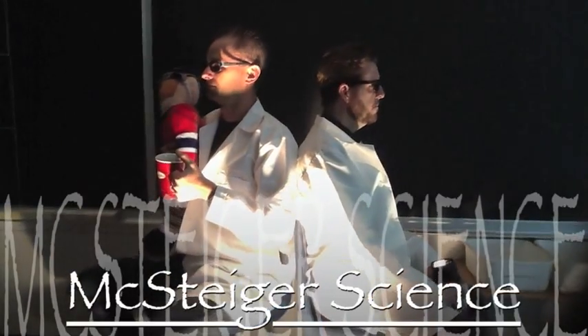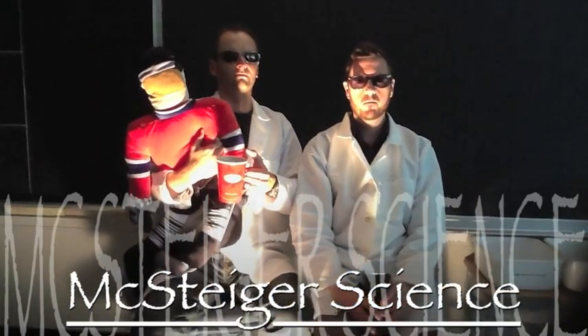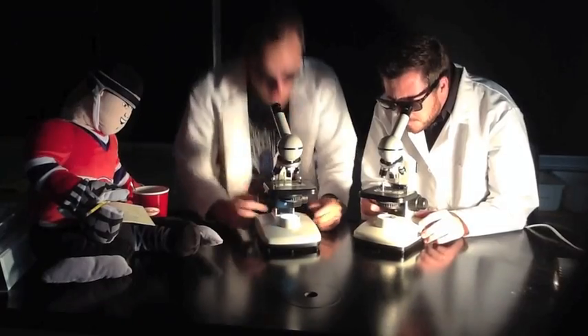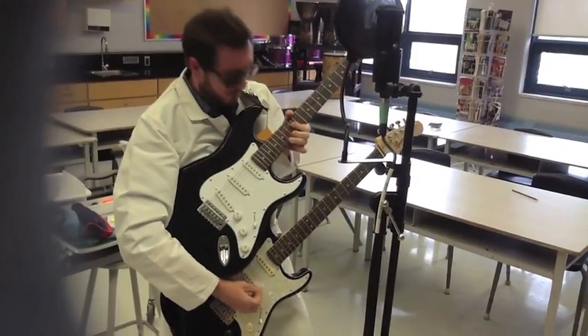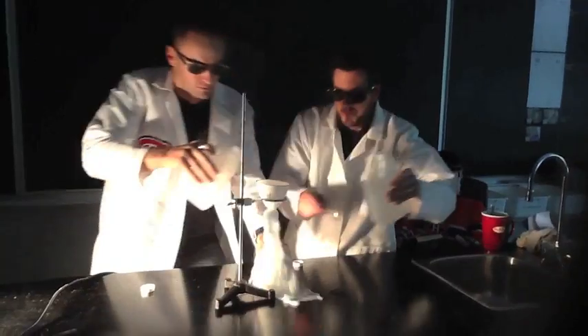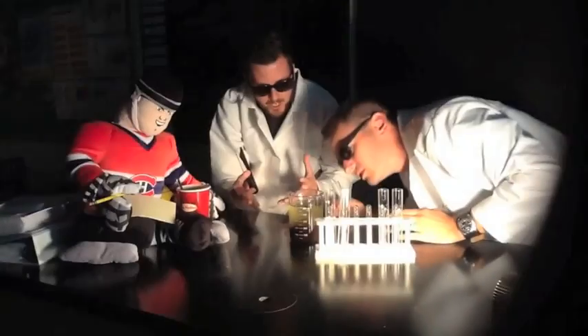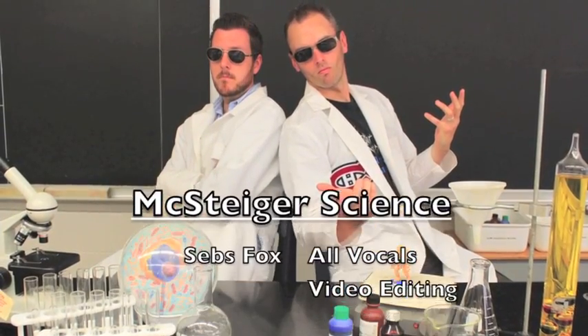Are you ready for some science? I'm ready for Nick Steiger's science! Stand up and shout! Stand up, stand up, stand up and lay down, stand up and shout! Nick Steiger's science!